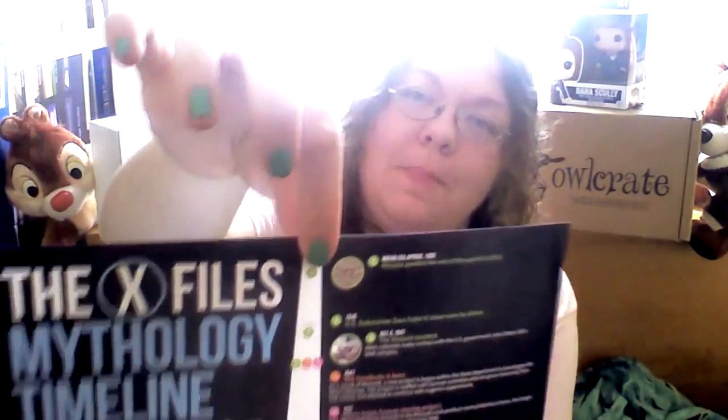Bless these people at Supply Pod. They have made an X-Files mythology timeline.